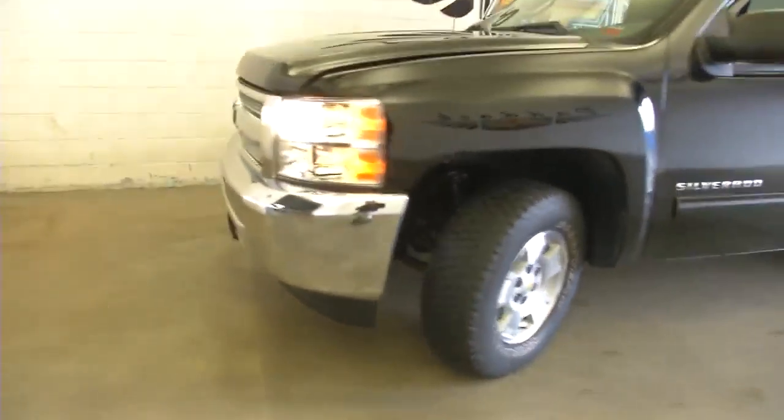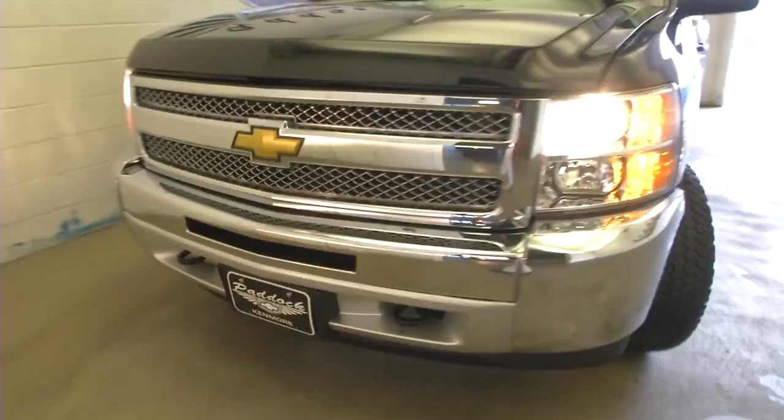We're going to continue our walk around the front. Aluminum alloy wheels with plenty of tread on the tires. Nice chrome grille.